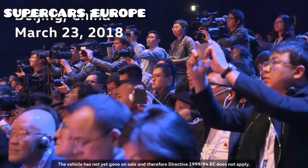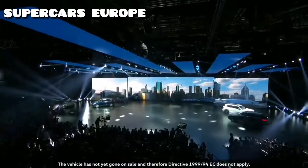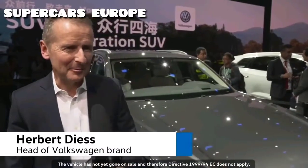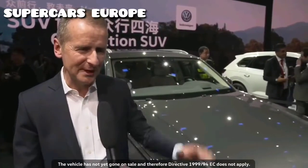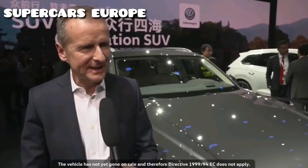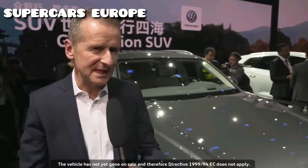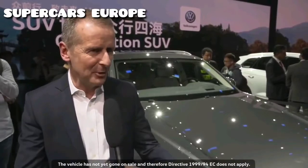Ladies and gentlemen, the all-new Volkswagen Touareg. With the Touareg, we are presenting our most sophisticated vehicle in terms of technology — it is the best the brand has to offer. It sets new standards with regard to the chassis, assistance systems, its operation and the digital cockpit. It's 150 kilos lighter and very agile, and we've already received very good reports in the press.